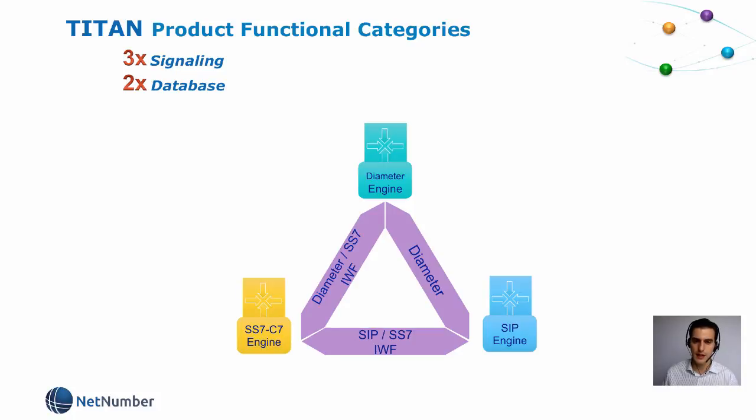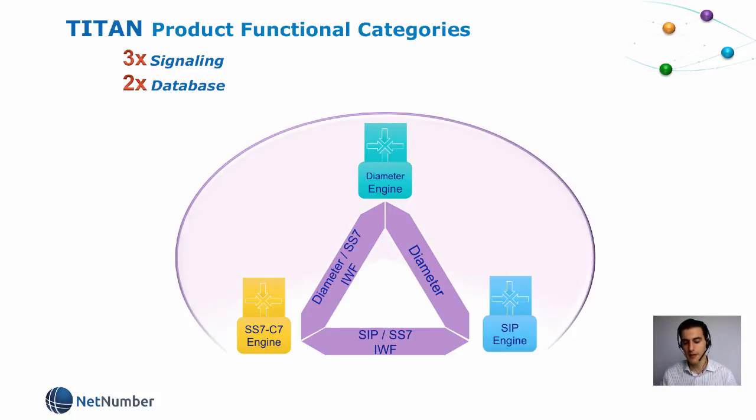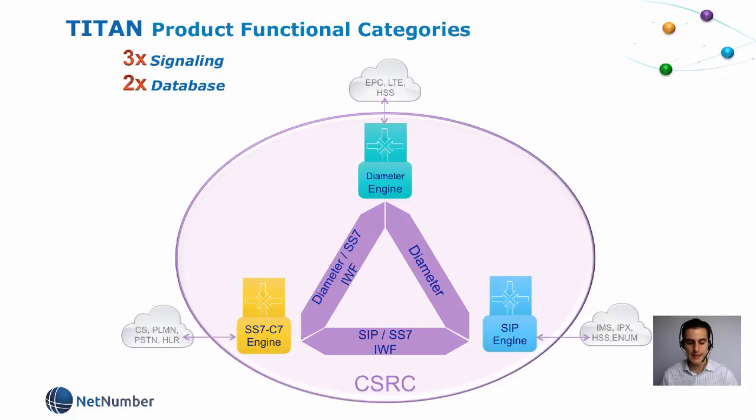The third and last signaling function incorporates all three signaling engines and their interworking functions, as well as the interfaces for all legacy, present and future networks. This is what the industry has named CSRC — centralized signaling and routing controller. In NetNumber, we believe the CSRC concept, although extremely powerful, is not complete enough without incorporating the information used for routing.